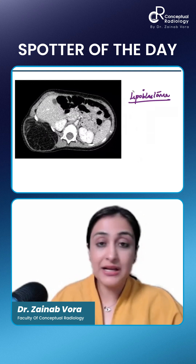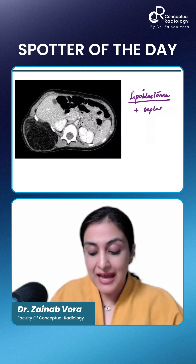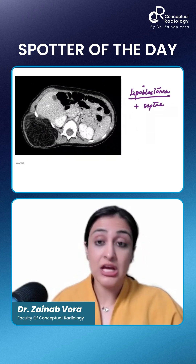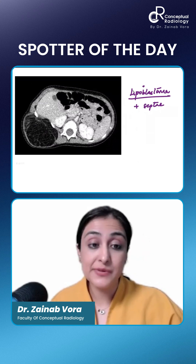What you need to remember: it will be complete macroscopic fat, but there will be a few septations. That is the reason why it's not a lipoma — lipoma will not have septations. A liposarcoma will have septations.